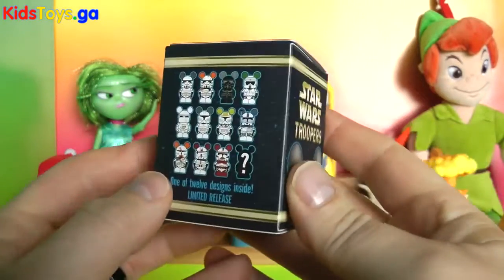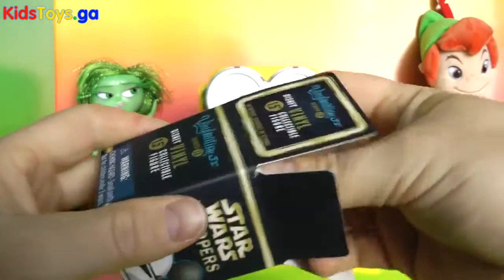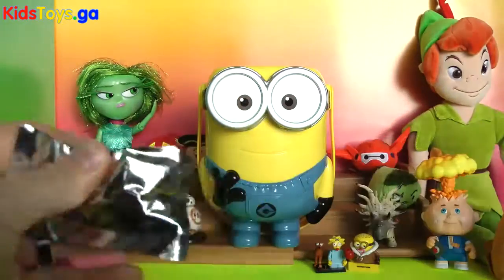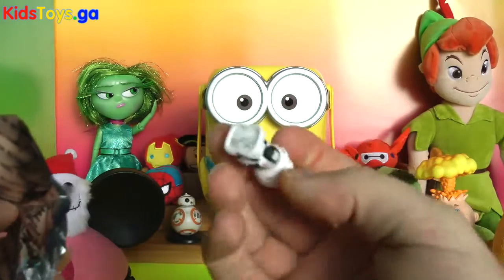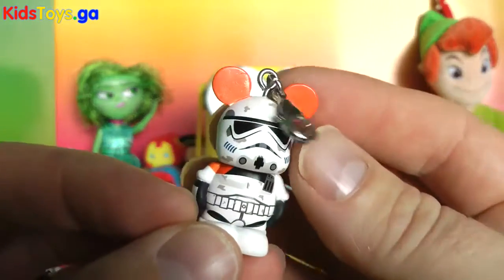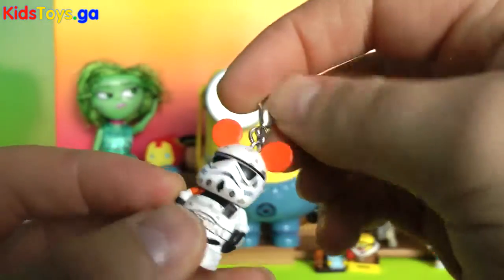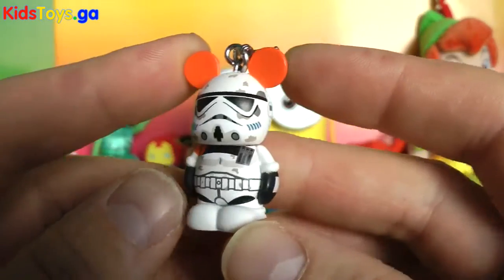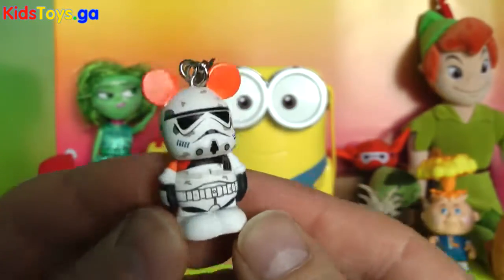Star Wars Troopers Vinylmation Jr. I just love this series. Yes, I have a lot of these to open — I'm coming down to only a couple left. It's another one of our favorite Sand Troopers. I have a couple of these on several of my keys because they are very fun little key rings, but you can latch them onto anything like a pencil case or your backpack. Check out that Sand Trooper Vinylmation — so cool.